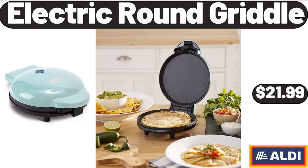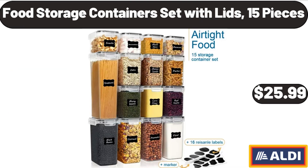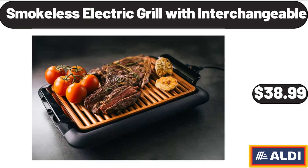Electric Round Griddle, $21.99. Food Storage Containers Set with Lids, 15 Pieces, $25.99. Smokeless Electric Grill with Interchangeable, $38.99.